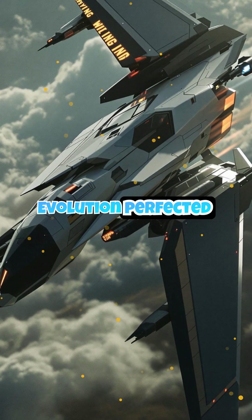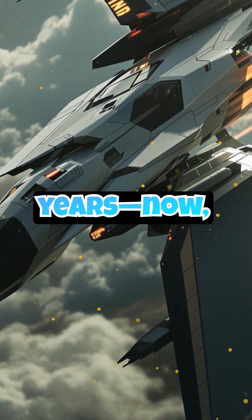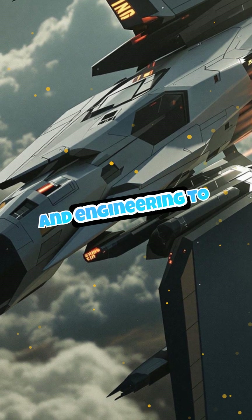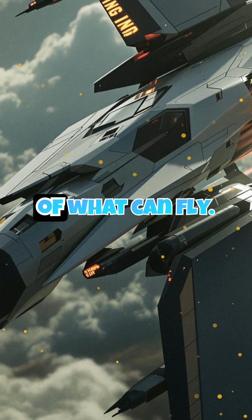Evolution perfected flight over millions of years. Now technology is catching up, blending biology and engineering to push the boundaries of what can fly.